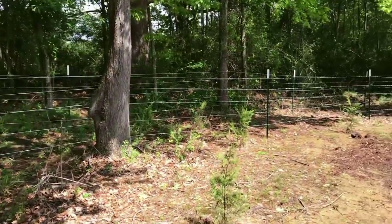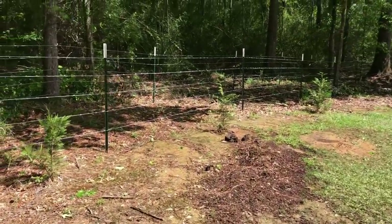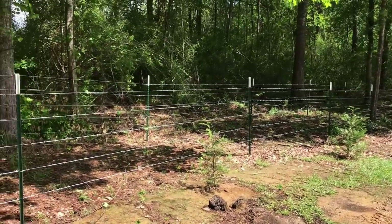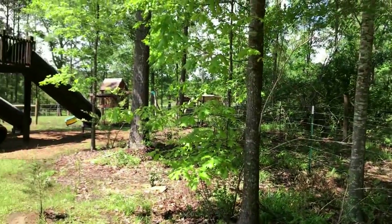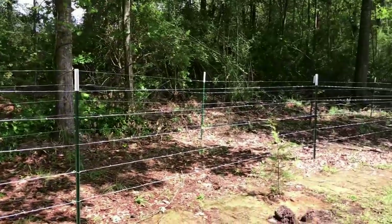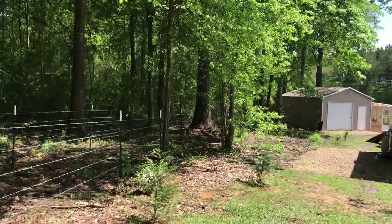We built this run — I showed it on another video — where we move the cows from field to field for rotational grazing. We have six permanent paddocks and some temporary fencing behind them. Basically we built this run to connect the three paddocks over here by the lake and this run behind our house to the three permanent ones behind the barn.